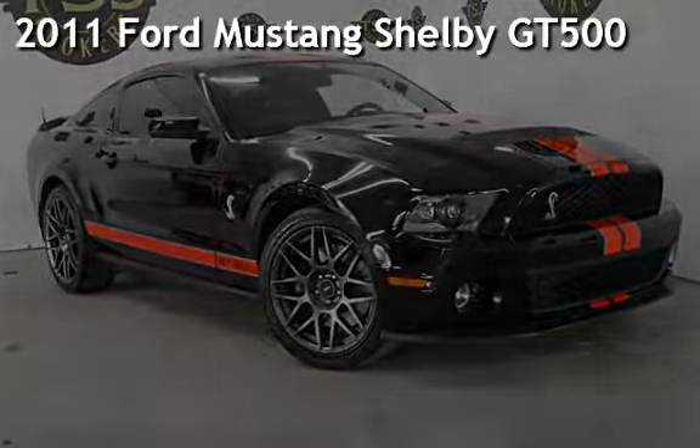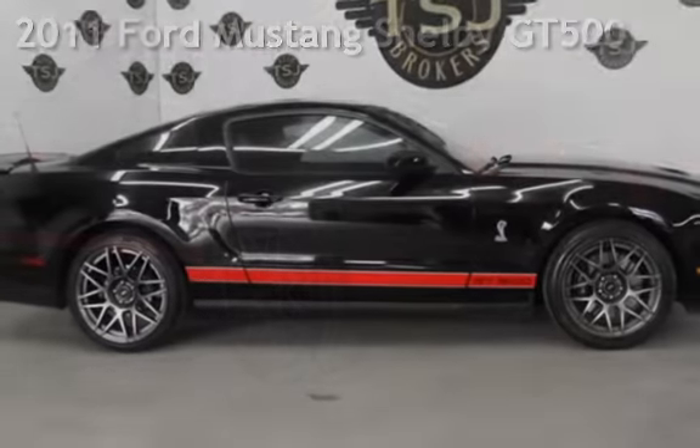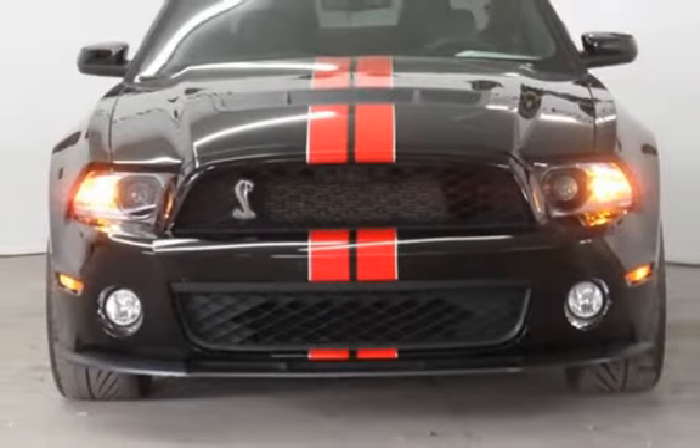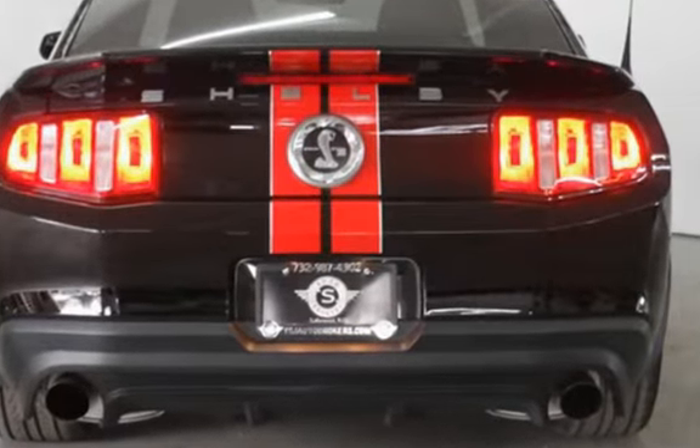Presenting a pre-owned 2011 Ford Mustang Shelby GT500. This two-door coupe has an eight-cylinder, 5.4-liter V8 engine, with rear-wheel drive, and a six-speed manual transmission.